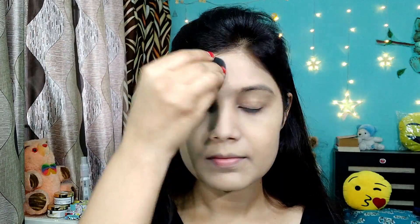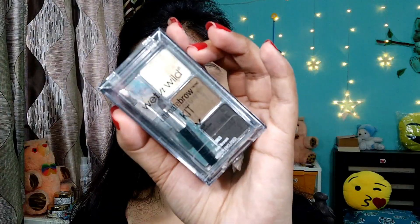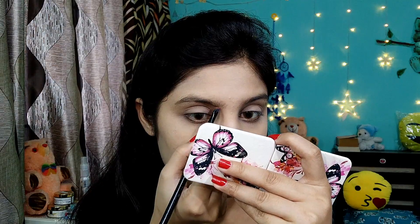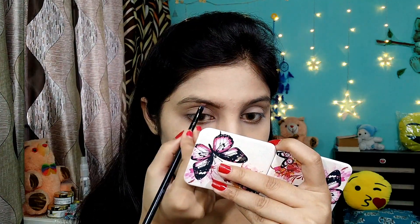I will set my whole concealer for my face. Then I am using the Wet n Wild eyebrow kit. I am using a light brown shade to fill my eyebrow and I am filling in my eyebrow.